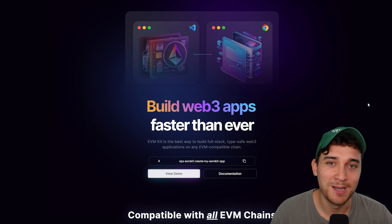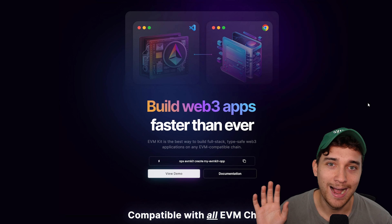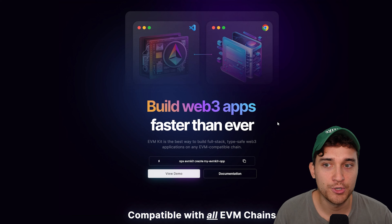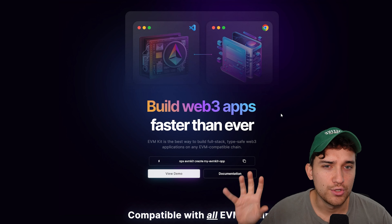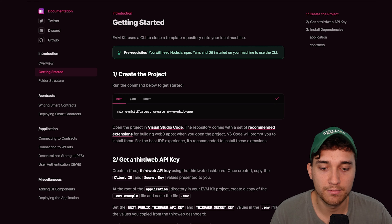Given it's an EVM-compatible chain, this makes it very simple to use all of the tools we're familiar with. What we're going to show you next is what the process looks like to build a smart contract, deploy it, and create an application on top of this new X1 chain. We're going to use EVM kit — a suite of tools combined together to create full stack Web3 applications. We're going to set up a full stack Web3 project, deploy our smart contract, and connect our front end to the X1 network.